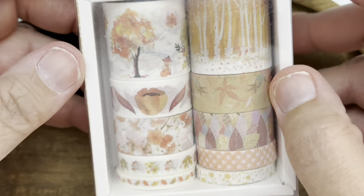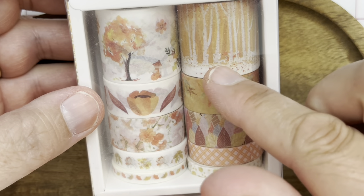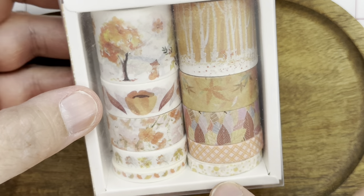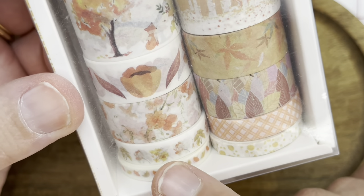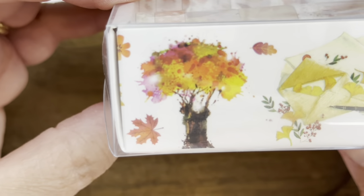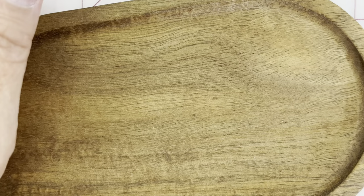I had been eyeballing this set of washi tape and I am so happy that I went ahead and got it. These fall ones are just adorable — trees, leaves, a different kind of leaf, plaid, almost gold dots, smaller leaves, flowers, and then trees. It looks like there's a little scarecrow in there too. These are absolutely fabulous. I have some fall card ideas for that one.